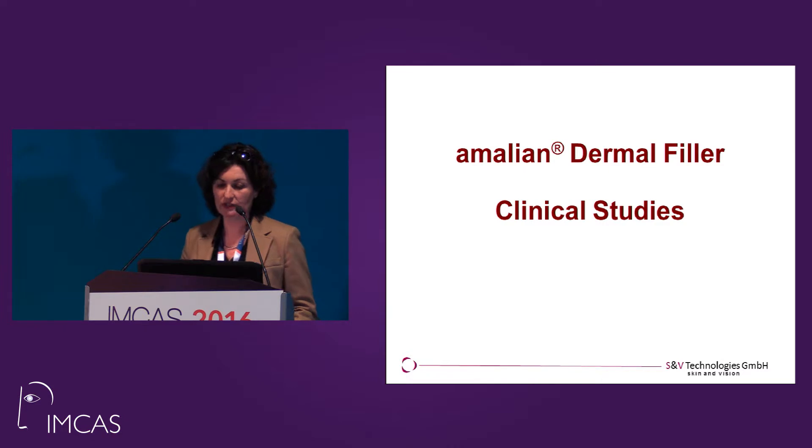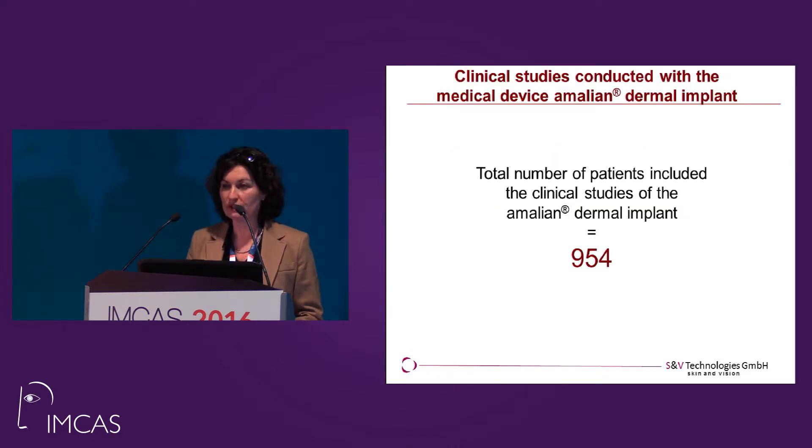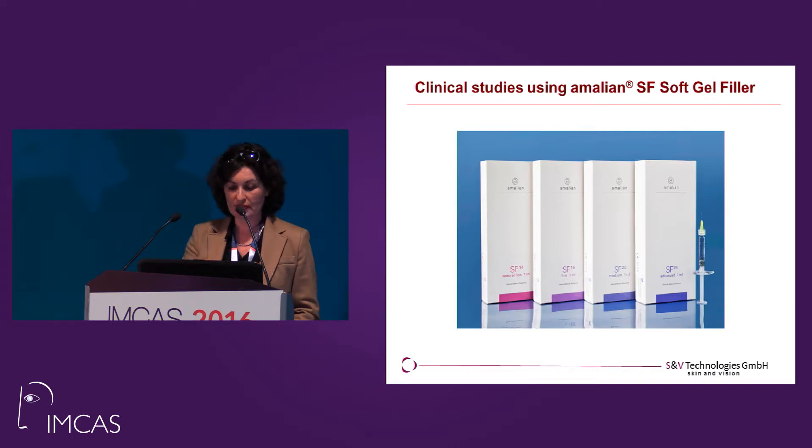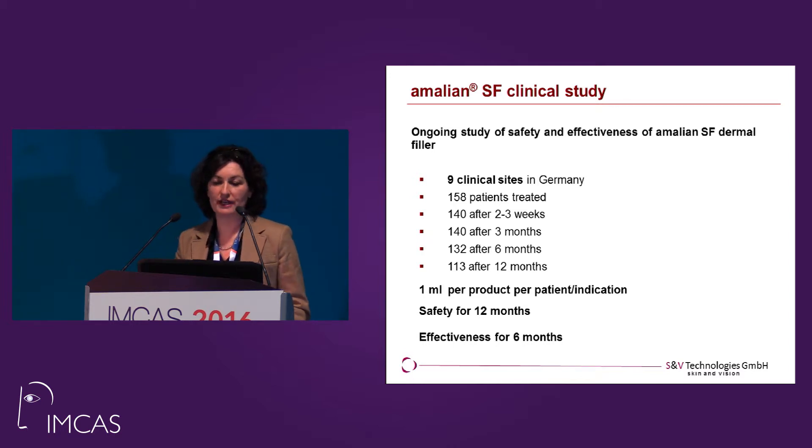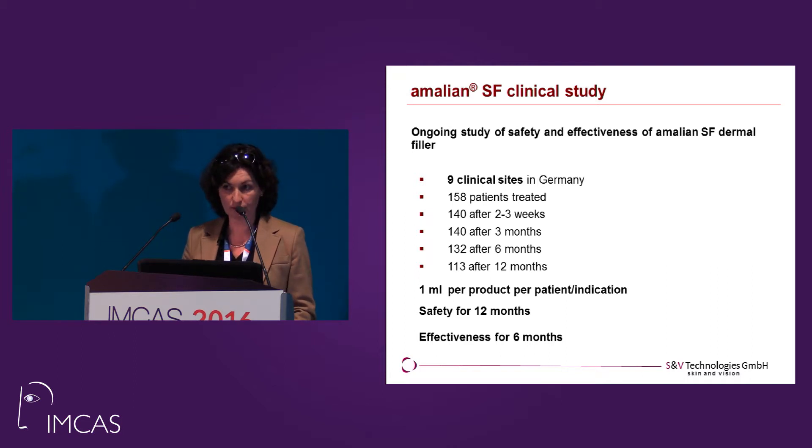Now to the clinical study we did with our recent line. All in all, we did a lot of clinical studies with Amalien fillers — up to almost 1,000 people have been treated during clinical studies. Our recent study is on SF fillers. You see these are the four products in this line, from 14 mg hyaluronic acid per ml up to 24 mg. We investigated safety and effectiveness in nine clinical sites in Germany. 158 patients were treated. We have results for 140 patients after two to three weeks, 140 after three months, 132 after six months, and 113 after 12 months. The study is still ongoing.